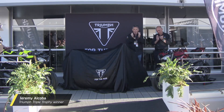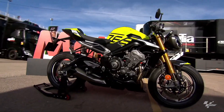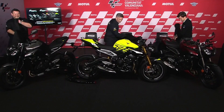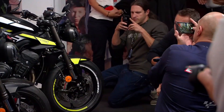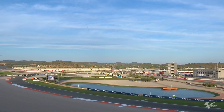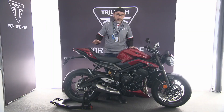Street Triple R: this road-focused model benefits from the engine upgrades, gaining a couple of extra horses and torque, resulting in 118 horsepower at 11,500 RPM. Engineers have also shortened the final drive and transmission ratios above first gear to provide a snappier and more responsive riding experience, especially at the start.